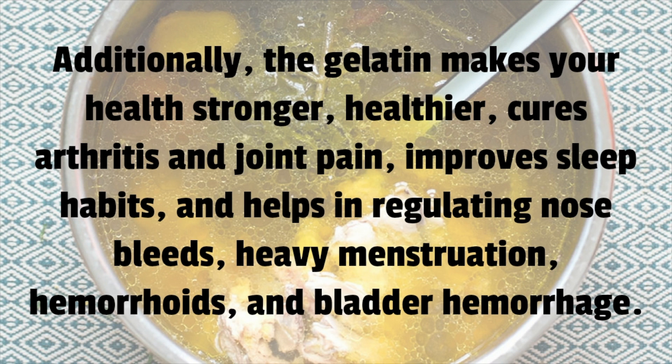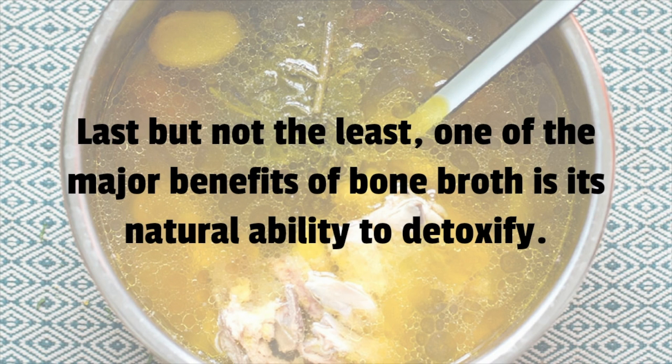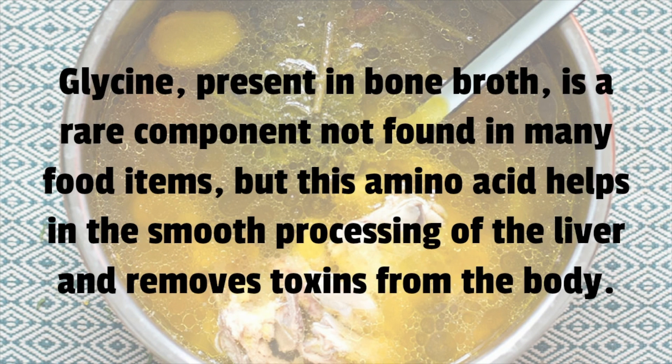Additionally, the gelatin in bone broth makes your health stronger, helps cure arthritis and joint pain, improves sleep habits, and helps in regulating nosebleeds, heavy menstruation, hemorrhoids, and bladder hemorrhage. One of the major benefits of bone broth is its natural ability to detoxify.